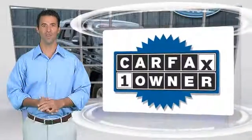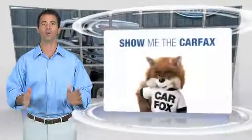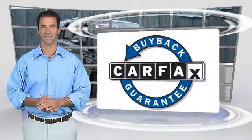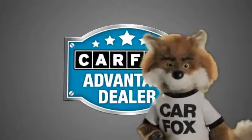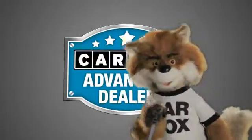This is a one-owner vehicle with the Carfax Vehicle History Report. Be sure to find a complimentary copy of this report online, or contact the dealership. This vehicle qualifies for the Carfax Buy-Back Guarantee. Just say show me the Carfax at Lakeside Toyota, a Carfax Advantage dealer.